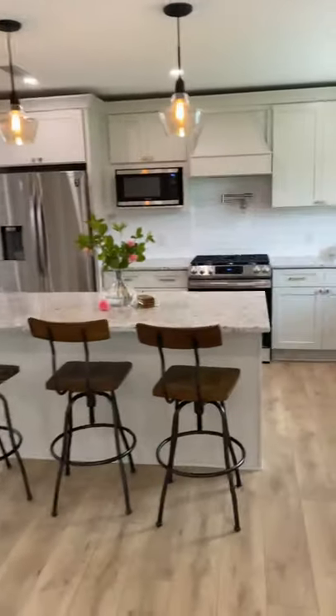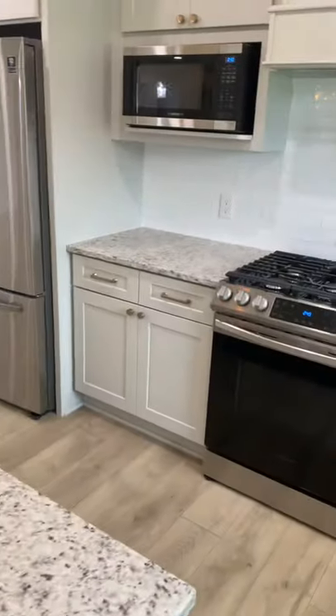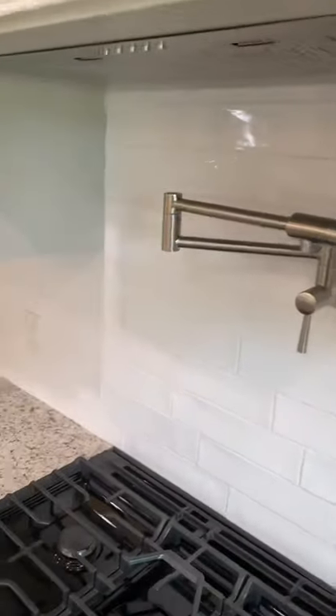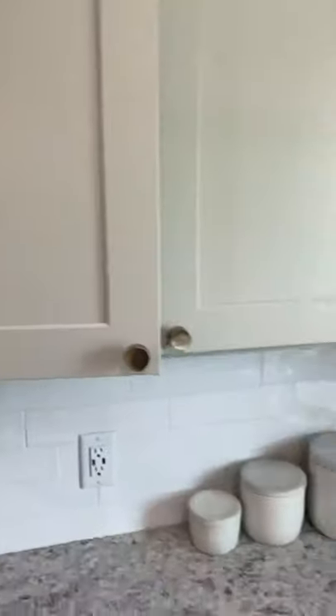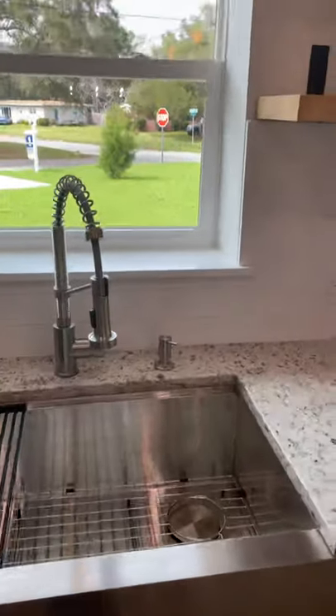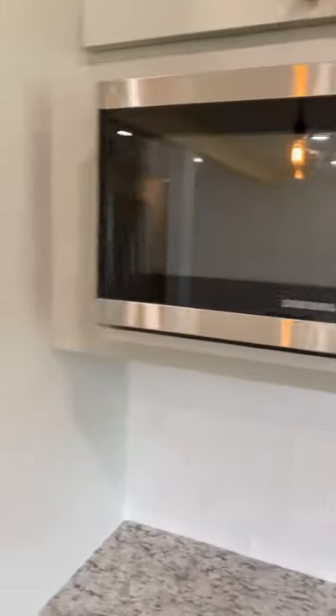Coming back out into your living area, let's stroll on over to this open kitchen. Solid granite, very nice cabinetry, gas stove, pot filler, everything is soft close, farmhouse sink, and open shelves.